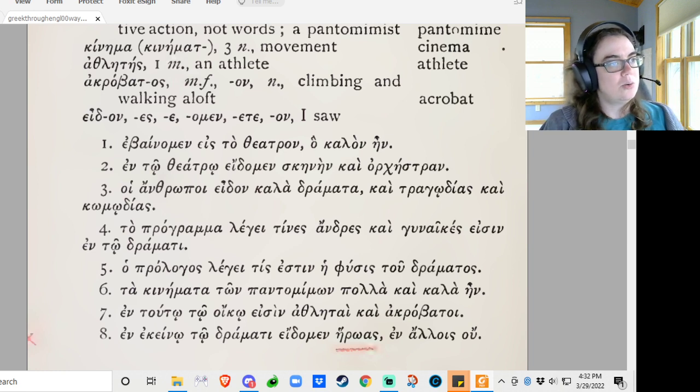Poi anthropoi edon kala dramata kai tragoidias kai komoidias — the men saw beautiful dramas, and both tragedies and comedies. So Kai Kai is 'both...and,' because they're explaining what kinds of dramas they saw.